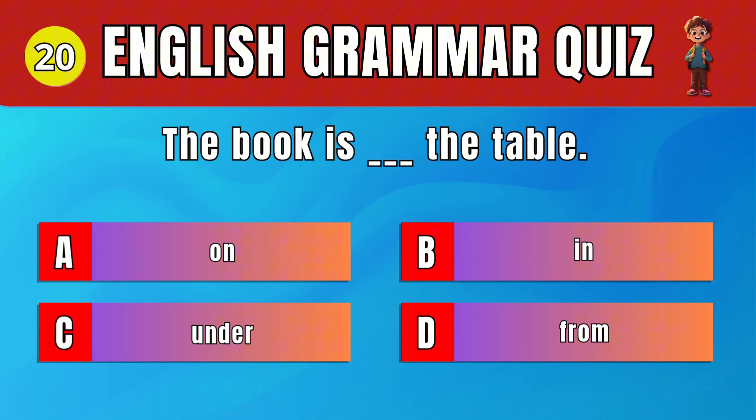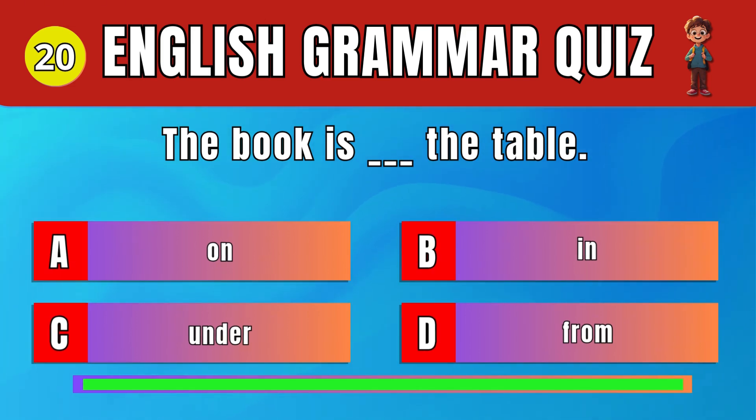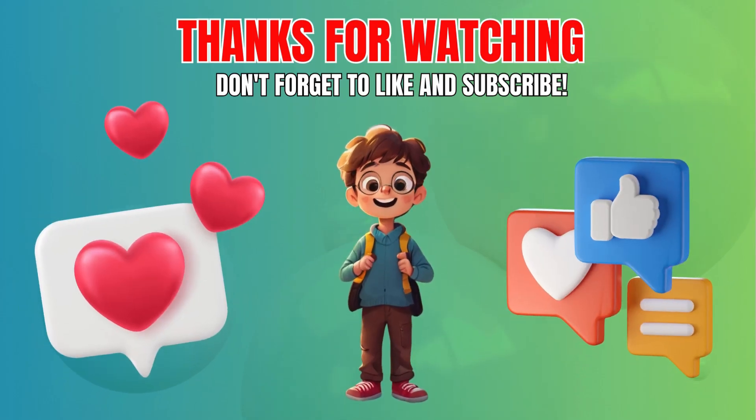Question 20: Pick the correct preposition for location. A. On. The book is on the table. Thanks for playing Puzzle Master. Share your score in the comments and don't forget to subscribe to our channel for more exciting challenges. See you next time. Bye!